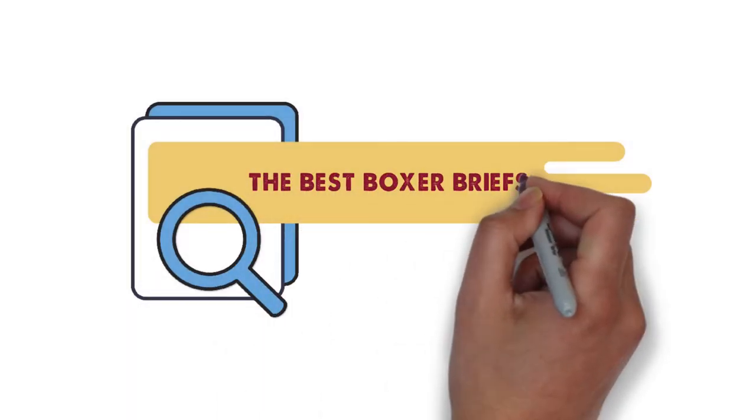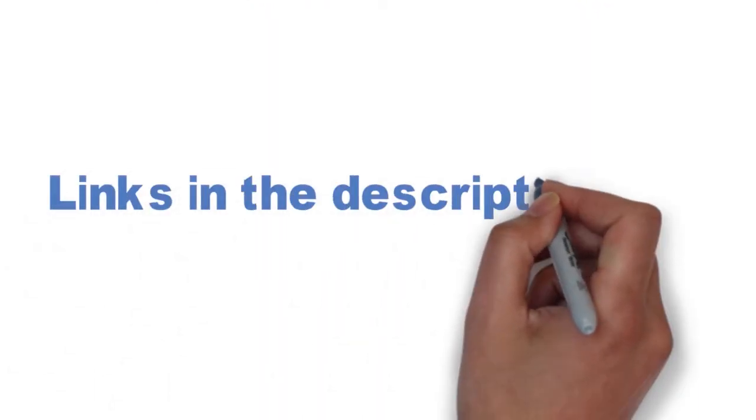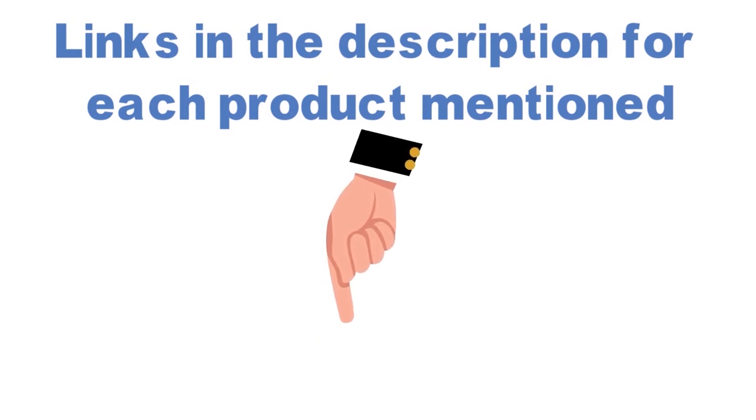Are you looking for the best boxer briefs? In this video, we will look at some of the top boxer brief options on the market. Before we get started, we have included links in the description for each product mentioned, so make sure you check those out to see which is in your budget range.